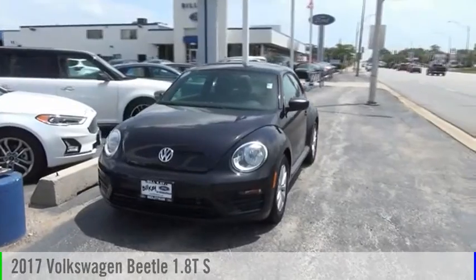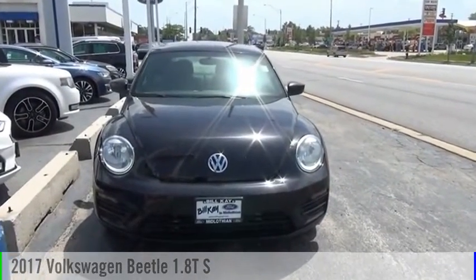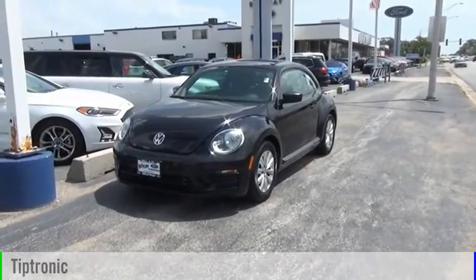Looking for the right vehicle? Check out the 2017 Beetle Sport. This vehicle is powered by a front-wheel drive, four-cylinder, 1.8-liter engine, and comes with an automatic transmission.